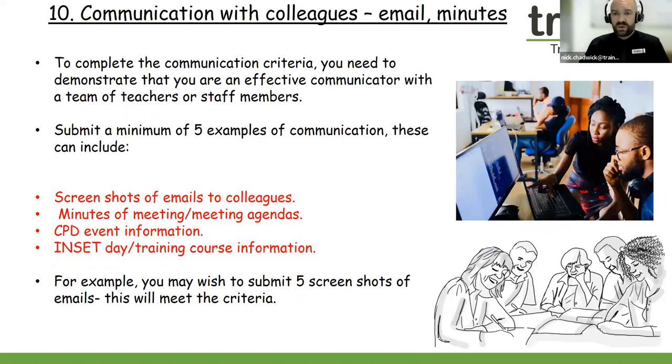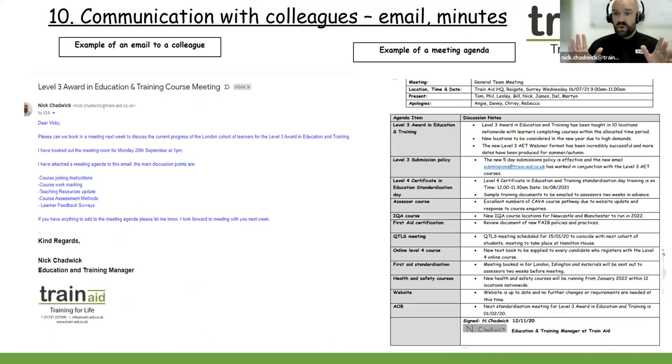Criteria ten is communication with colleagues. This could be examples of emails, minutes of a meeting, meeting agendas, or any meetings that you've chaired. We're looking for you to demonstrate that you are a confident communicator within a team of teachers or trainers. For this criteria, you can send in screenshots or emails to colleagues, minutes of a meeting, agendas, CPD requests, or inset days that you've attended — all of these show written and verbal communication. Can you communicate within a team of teachers and trainers? You can take a screenshot of perhaps an email to a colleague about a reminder for an upcoming meeting.